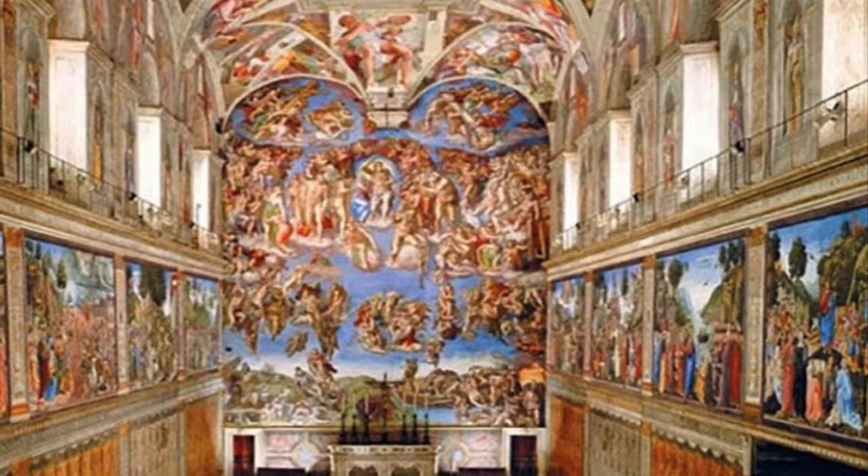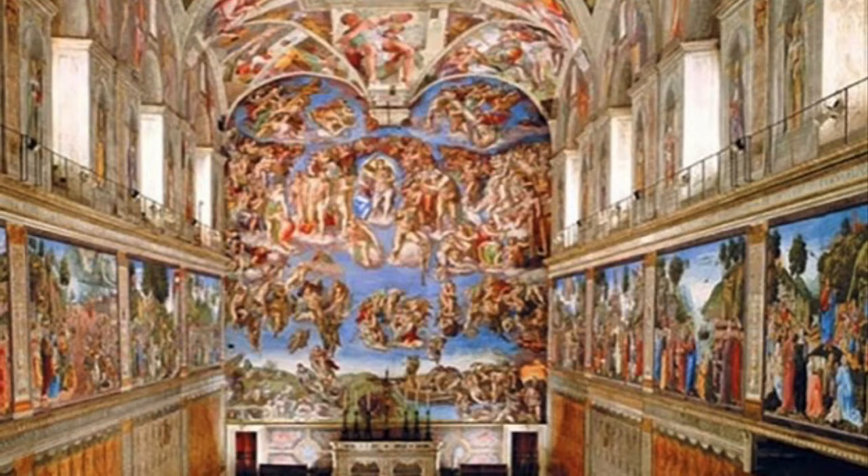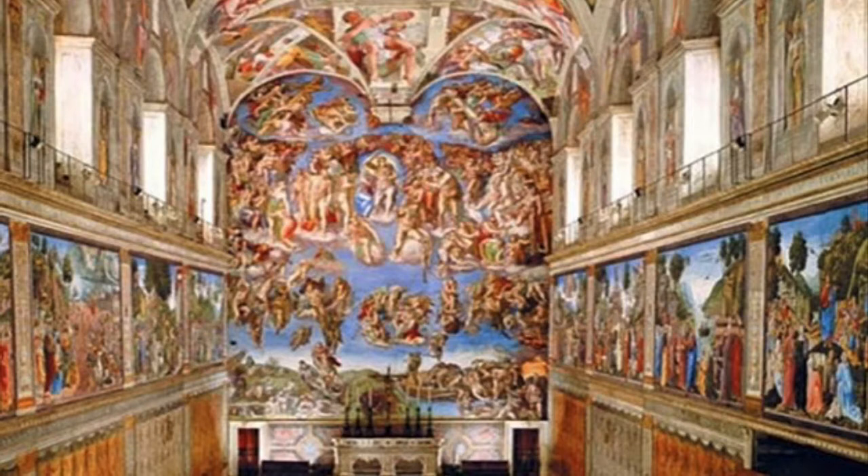If you look more closely, you can see the two long walls on the sides. Botticelli painted these walls of the chapel. You can see that the left wall depicts the life of Moses, while on the right side it depicts the life of Christ.